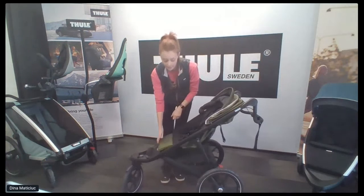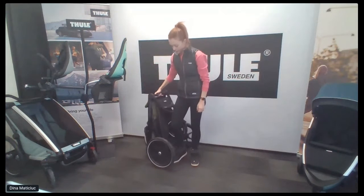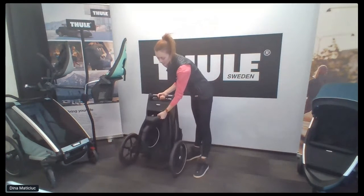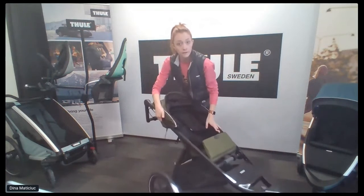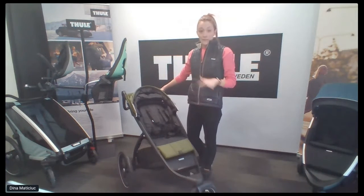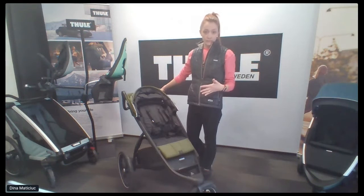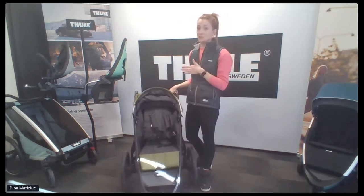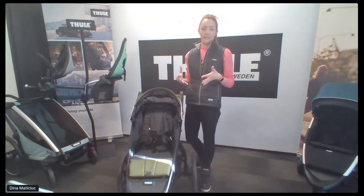Everyone always wants to know about the fold. Tuck that handlebar under — one-hand fold here, self-stands, very nice and easy, gets it out of the way for storage. Pick it up and throw it in your car. I always suggest to people interested in a larger full-size stroller like a jogger: go to the store and ask the associate to bring it out to your car and test it in your trunk. If you're putting your stroller in your car every single day and it's a pain, you're going to hate your life. Think about where in your life it's going to go — Manhattan walk-up, closet, or garage.